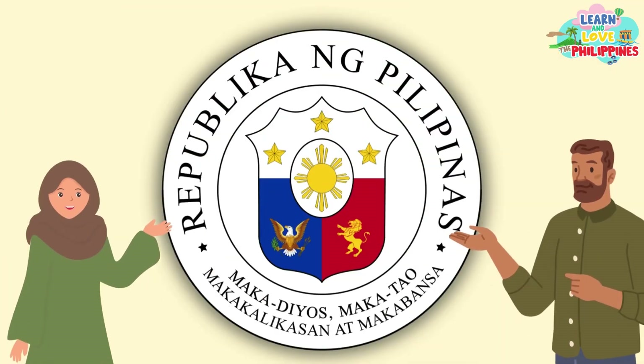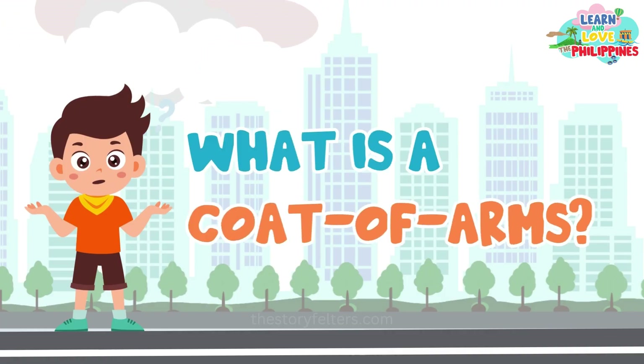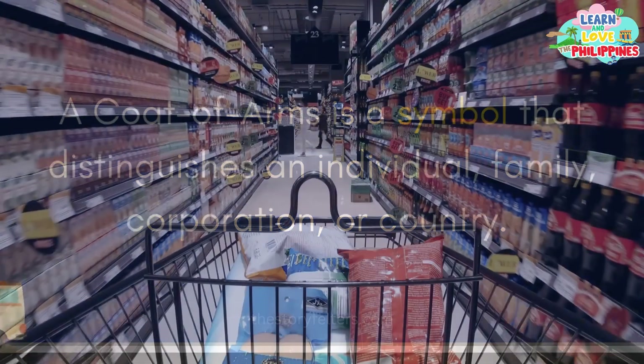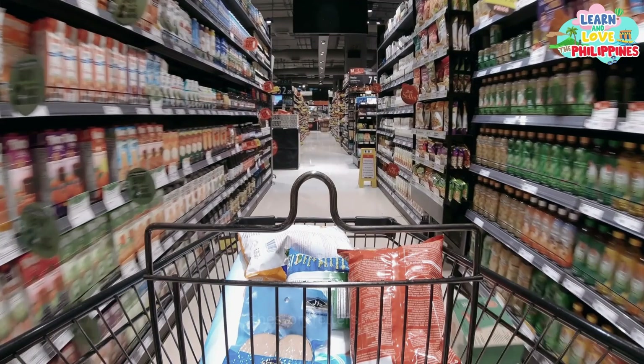In the Great Seal, we also find the country's national coat of arms. What is a coat of arms? A coat of arms is a symbol distinguishing an individual, family, corporation, or country. It's like a logo that identifies a brand or product you buy in the market.